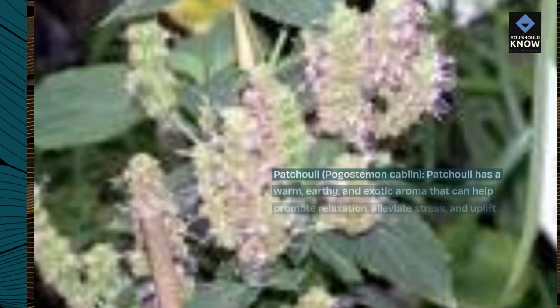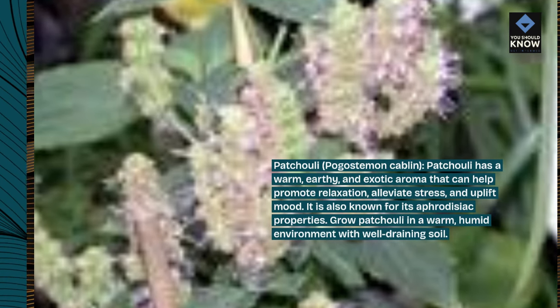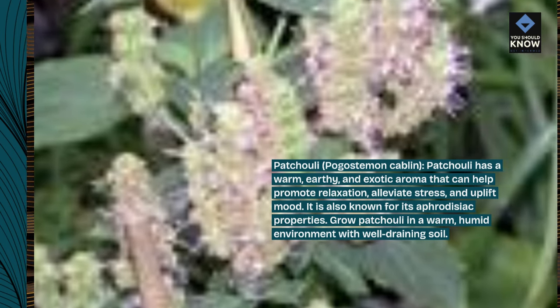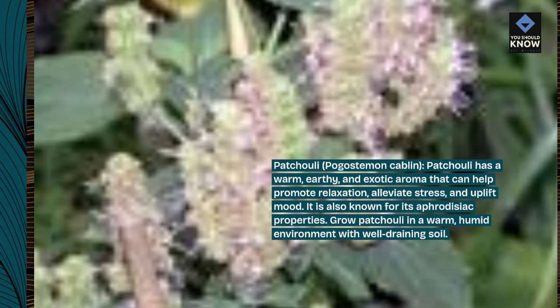Patchouli, Pogostemon cablin. Patchouli has a warm, earthy, and exotic aroma that can help promote relaxation, alleviate stress, and uplift mood. It is also known for its aphrodisiac properties. Grow patchouli in a warm, humid environment with well-draining soil.